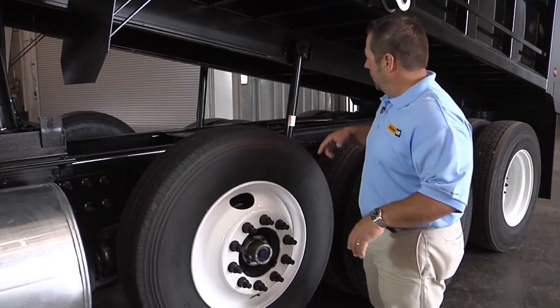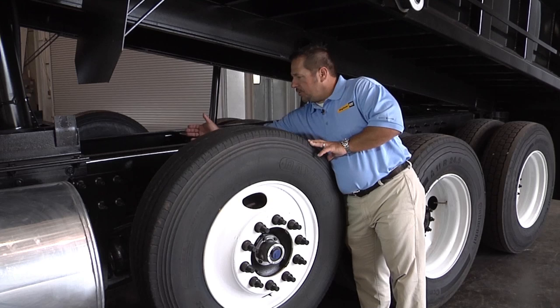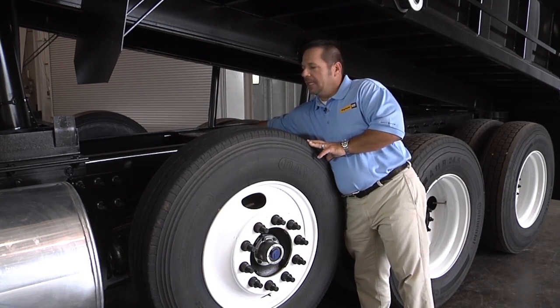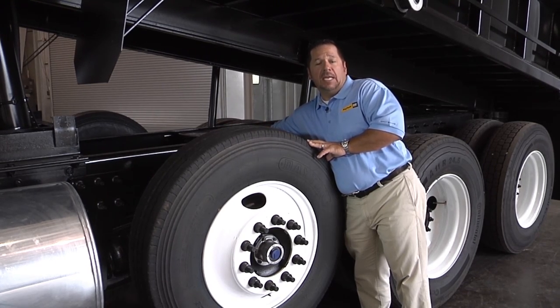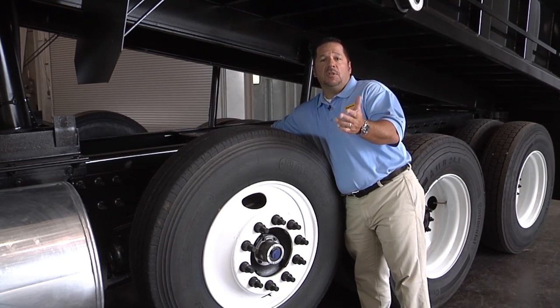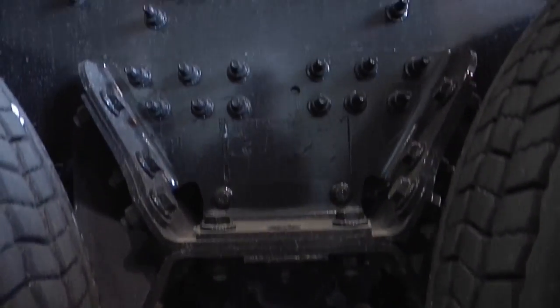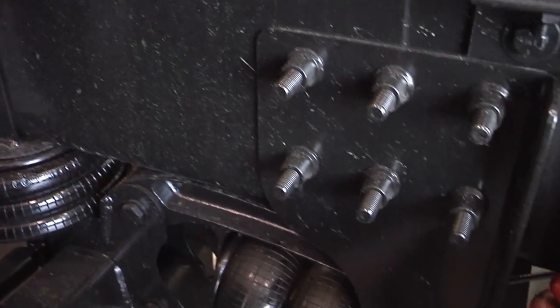I'm lifting the bed of this dump truck so we can take a look at the frame. Cat has the tallest and thickest frame rail system, best in class. This allows Caterpillar to use a single rail system as opposed to other manufacturers who use a double rail system — equating to lighter overall weight, more payload, and more profitability for you.